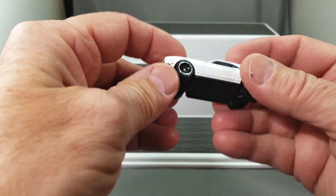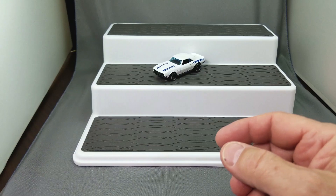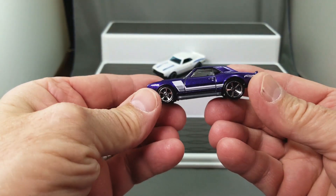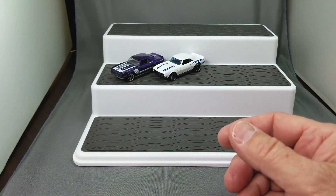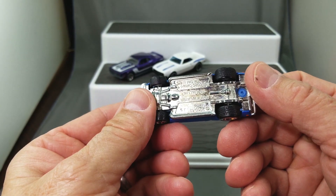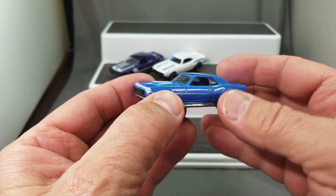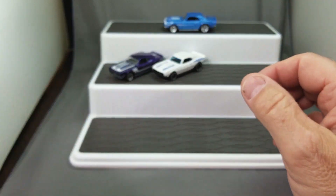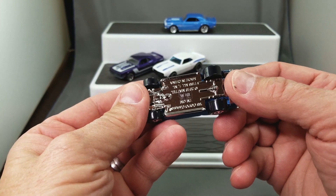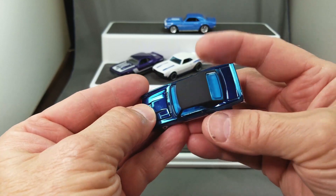Next up we have the '68 Copo Camaro. Do you know what Copo means? If you do, leave comments below. This one in white. Purple metal flake Copo Camaro — oh, this one's fancy. Look at that — a real beauty, look at those wheels. It's amazing all the different wheels they put on Hot Wheels. And look at this: a Red Line Club car — I'll blind you, look at that thing. I'm glad I saved this one — this one is beautiful.